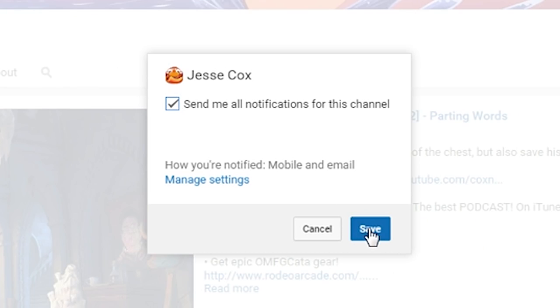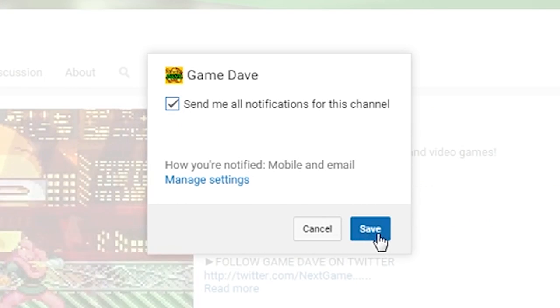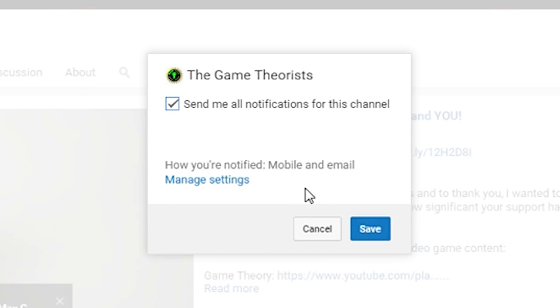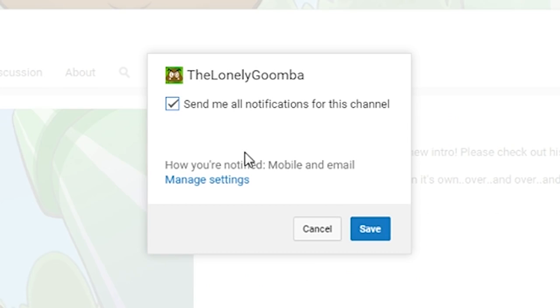So if you're like me and you want to stop missing episodes from some of your favorite channels, be sure to go out and double tap every channel that you love watching. Never miss another episode again.